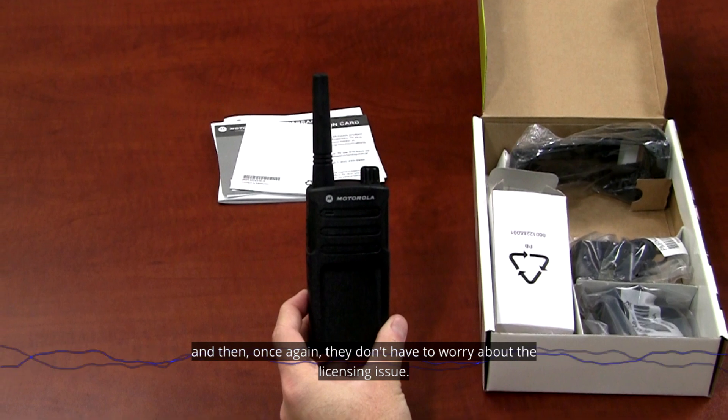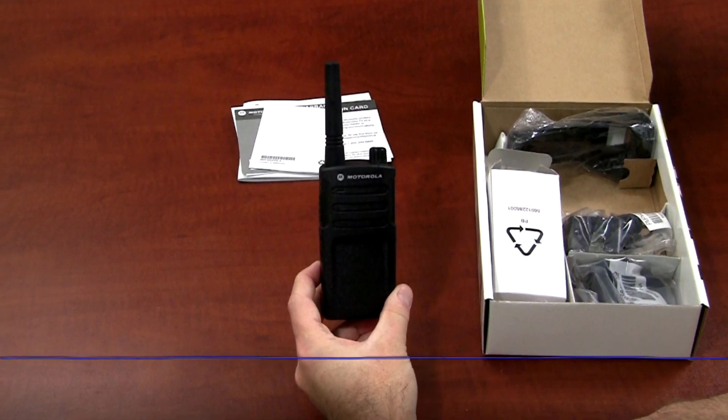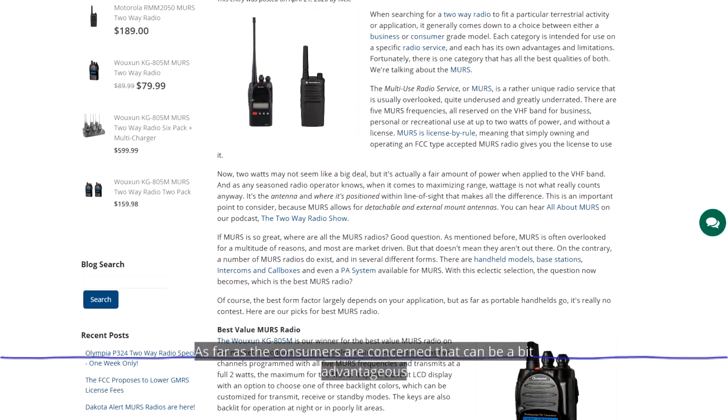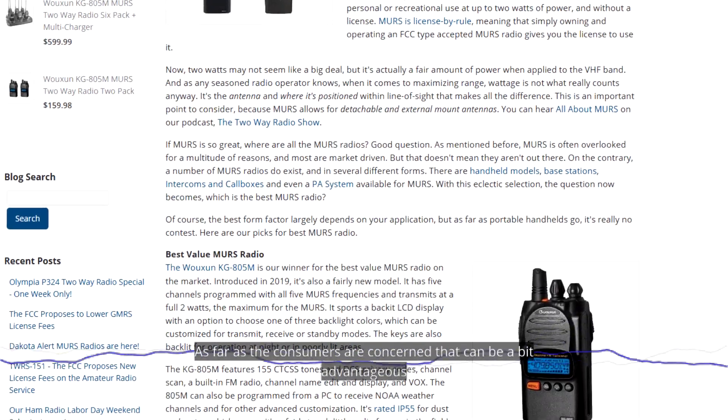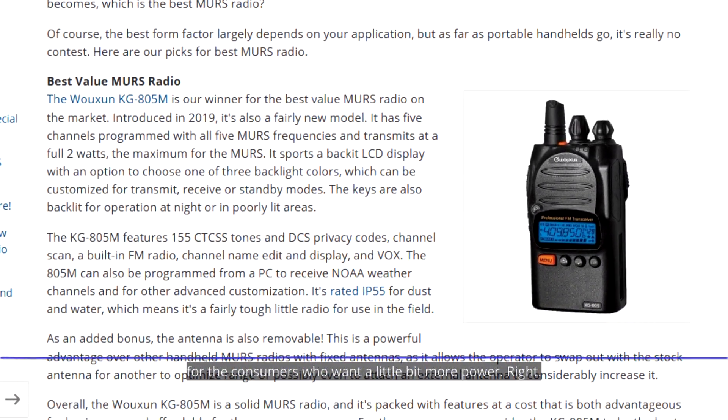In fact, some big retailers already use MERS frequencies — Walmart and Costco use MERS frequencies. It's pretty simple because they just hand the radios off to their employees. They don't have to worry about the licensing issue — just hand someone a radio and go.